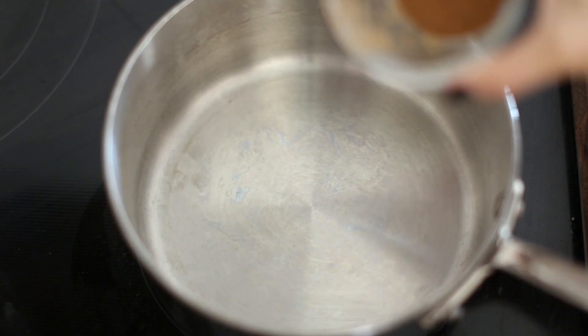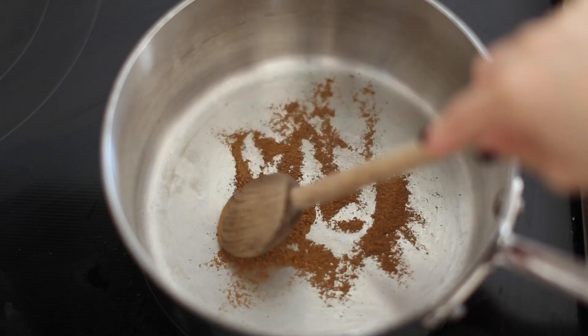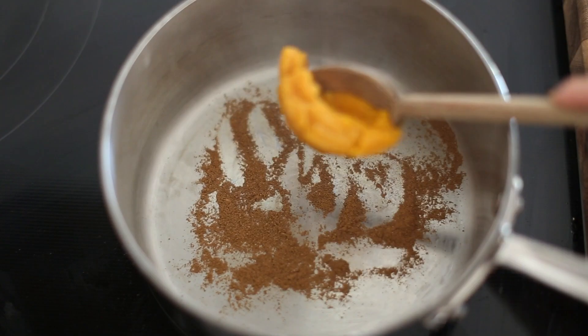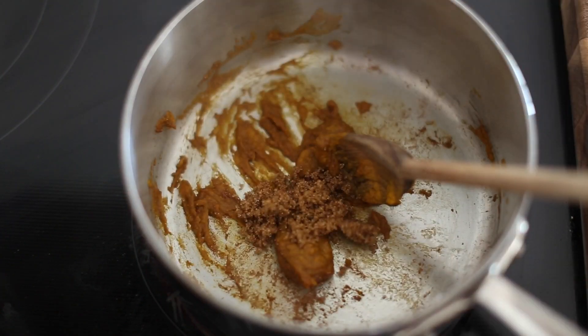Next I'm showing you how to make this DIY pumpkin spice creamer, because it just isn't a fall morning without a pumpkin spice latte — and they can be expensive, so make it yourself! I'm toasting up some allspice in a medium saucepan, then adding some pumpkin puree and a little bit of brown sugar, and just toasting this up to get it nice and warm.